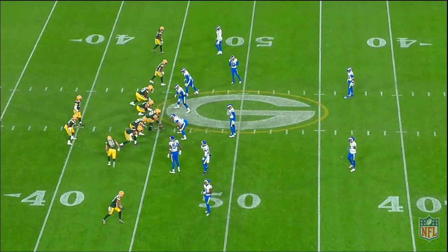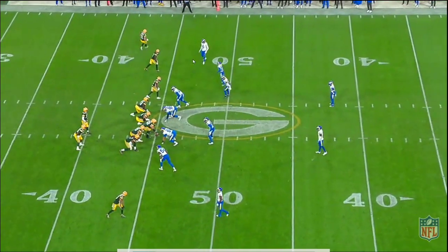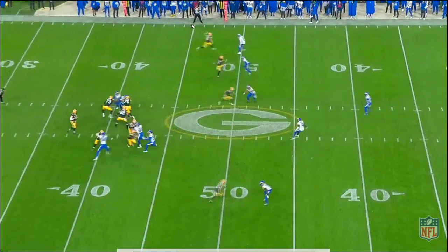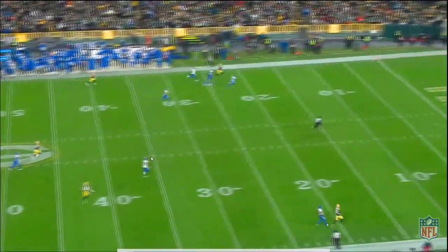This is the big completion to Devontae Adams on the smash fade concept, so we're going to talk about that real quick, but through a slightly different lens. We'll just play it here so you can familiarize yourself with it. DeGuarra goes in motion, covers bombs, Ramsey bumps to the outside, Devontae runs this smash fade over the top, Rodgers delivers it to him in a handbasket — big gain, 50-some odd yards.